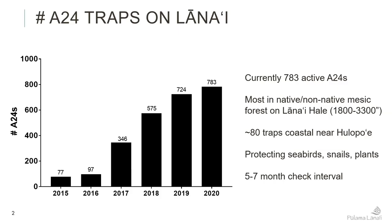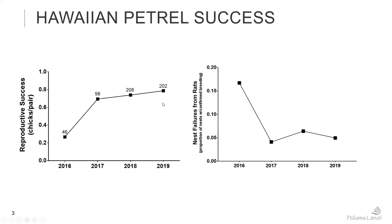We are currently using about a five to seven month check interval, primarily focused around the Hawaiian petrel seabird season. That allows checks to go a little bit later over the winter when there are no birds around, but we don't want rats to come up too far because we have snails, plants, and other things to protect. Our traps cover such a wide area that tracking tunnels have been challenging.